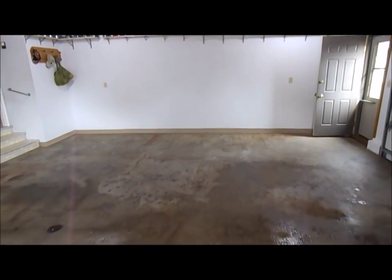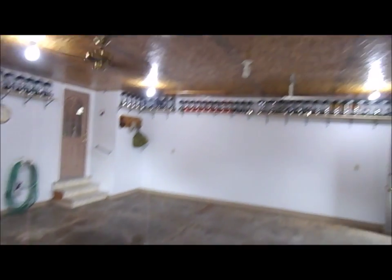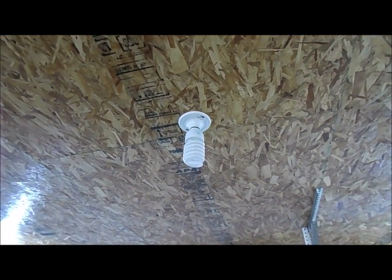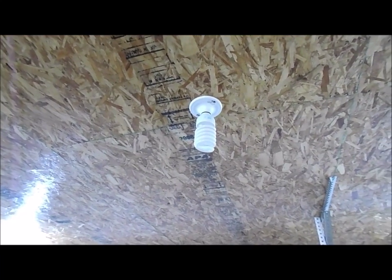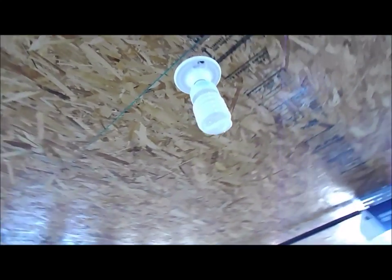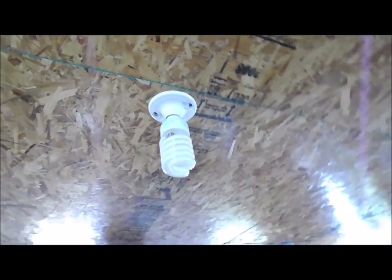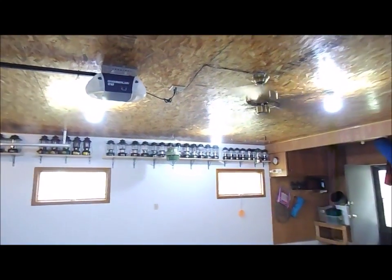I just got done hosing down the floor here in the garage cleaning it up, and I have one of my light bulbs go out. These are all basically the same — the 42-watt compact fluorescent twist ones. I don't know what happened, but it got pretty black and started to smell like electrical burning, so obviously it's burnt out.